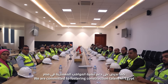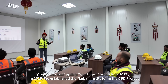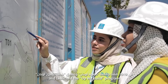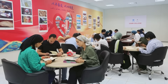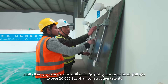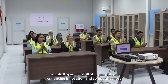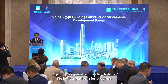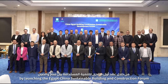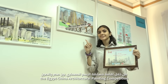We are committed to fostering construction talents for Egypt. In 2019, we established the UWB College in the CBD project and launched the UpWeBuild program. To date, we have provided professional training to over 10,000 Egyptian construction talents. Enhancing their innovative competitiveness, we build platforms for progress by launching the China-Egypt Sustainable Building and Construction Forum, and inspiring youth through the China-Egypt Architectural Painting Competition.